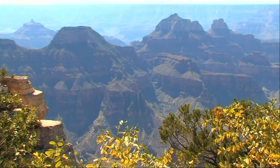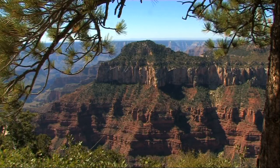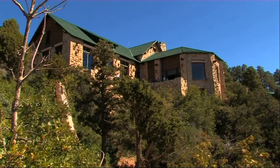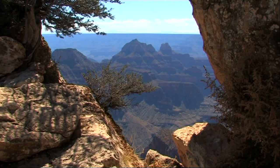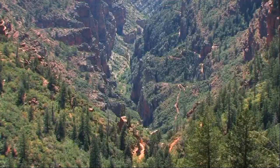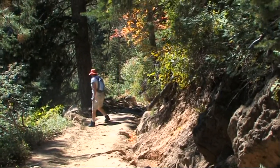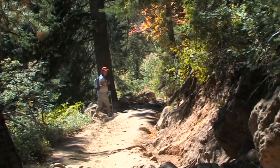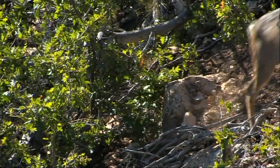The North Rim of the Grand Canyon is much less commercialized. It is more remote and is around a thousand feet higher than the south. On the North Rim, the walls of the canyon shelve more gently down to the canyon floor, exaggerating the feeling of remoteness. It's a very different experience — the peace and solitude here give plenty of chance to reflect on the power of nature.